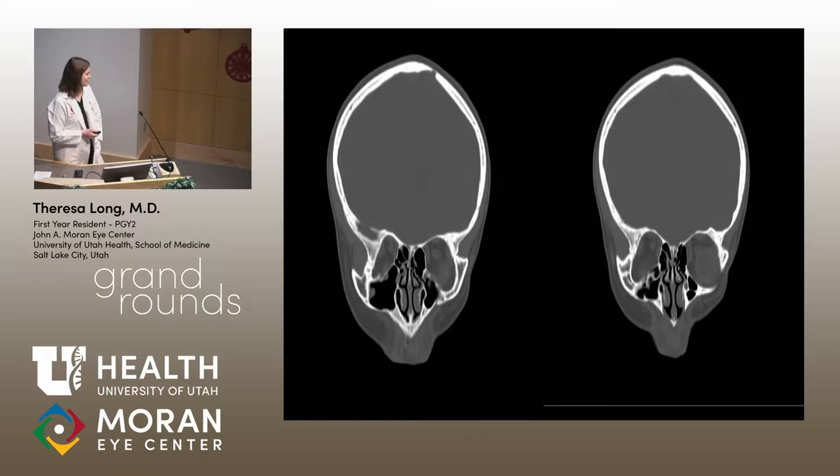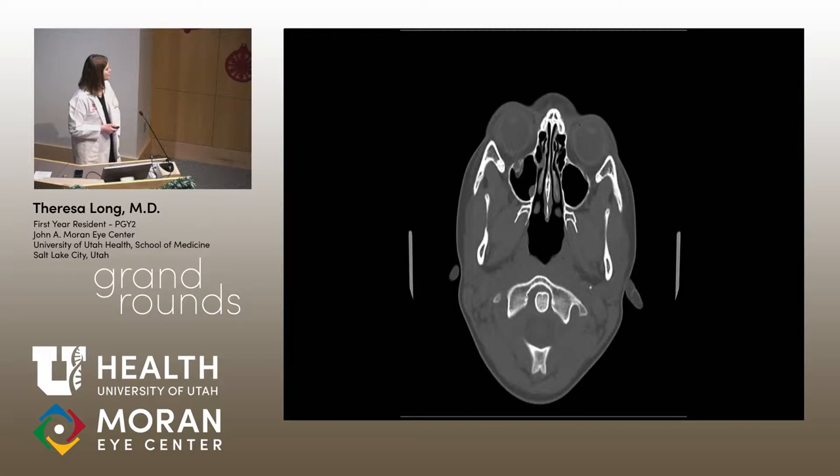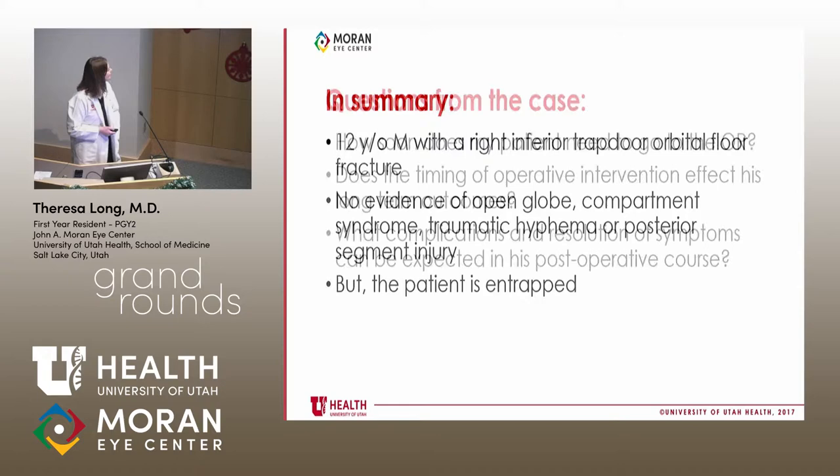We reviewed the CT scans and it was clear he could not move his eye — this must be what entrapment looks like. On the inferior floor, there is a very thin trapdoor fracture, which explains his motility restriction. Radiologically and clinically, he is entrapped. So we have a 12-year-old boy with a right inferior trapdoor fracture, no evidence of open globe, compartment syndrome, traumatic hyphema, or posterior segment injury — but he is entrapped.